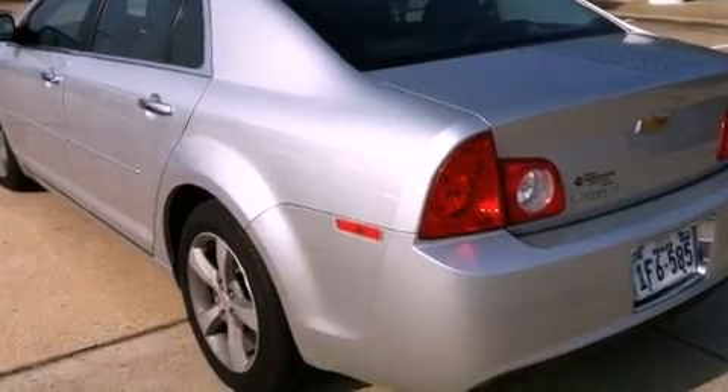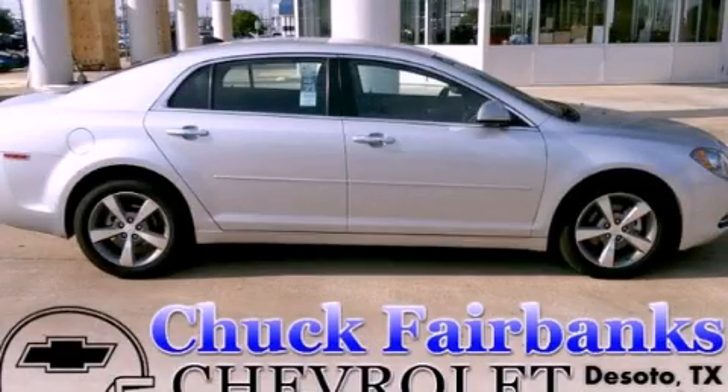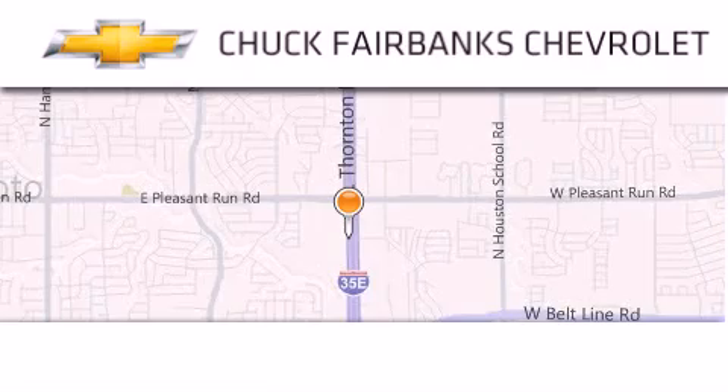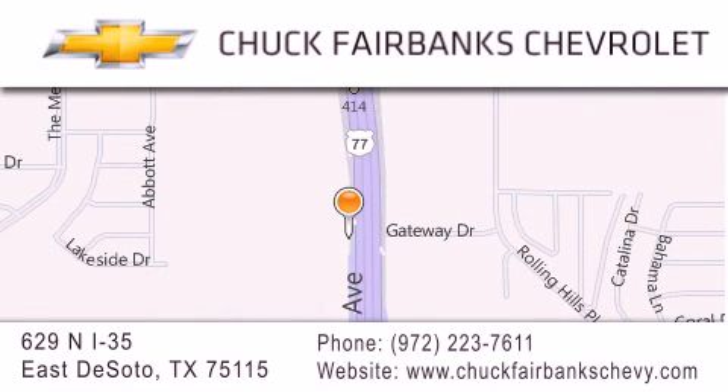We hope you found this video informative. Please contact us today. Thank you for considering Chuck Fairbanks Chevrolet for your next new or pre-owned vehicle. If you have any questions, please visit our webpage, give us a call, or stop by our dealership located on Interstate 35 and Pleasant Run Road in DeSoto. We'll see you next time.